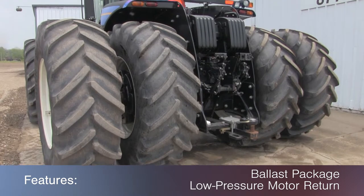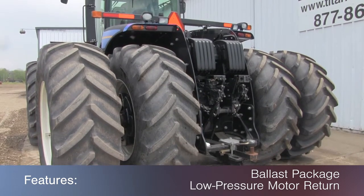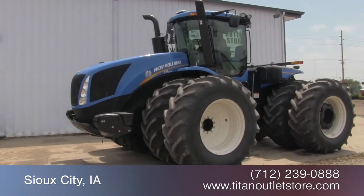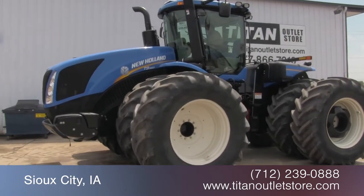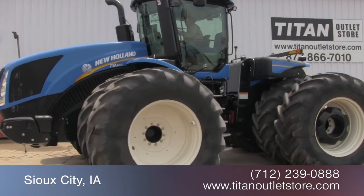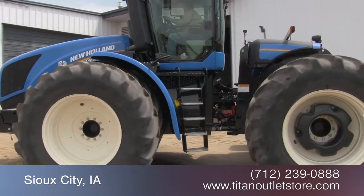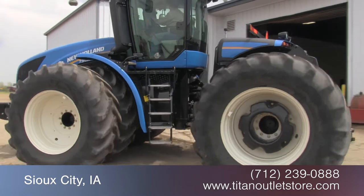This T9560 features a ballast package and low pressure motor return. For more information on this New Holland T9560, contact our sales team at the Titan Outlet Store. To view more equipment videos, check out and subscribe to our YouTube channel.